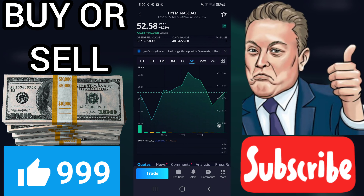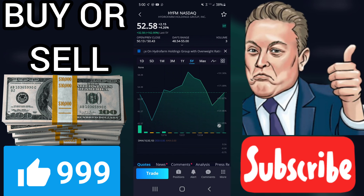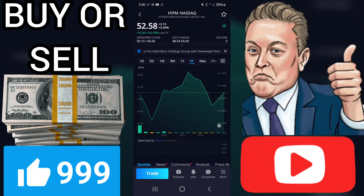Value is computed from forecasted earnings per share, forecasted earnings growth, profitability, interest and inflation rates. Upside potential — Relative Value (RV): very poor. RV is an indicator of long-term price appreciation potential. HYFM has an RV of 0.35, which is very poor on a scale of 0.00 to 2.00.